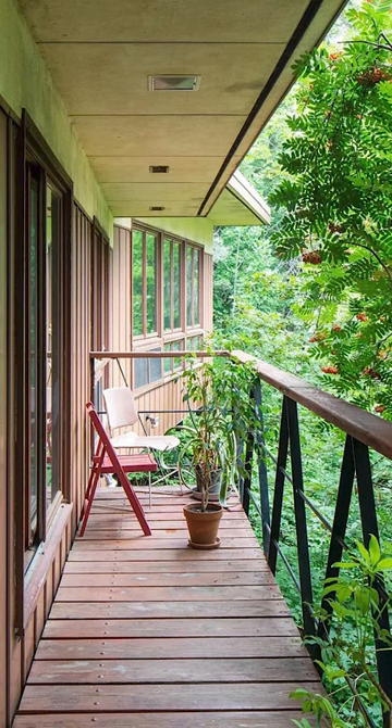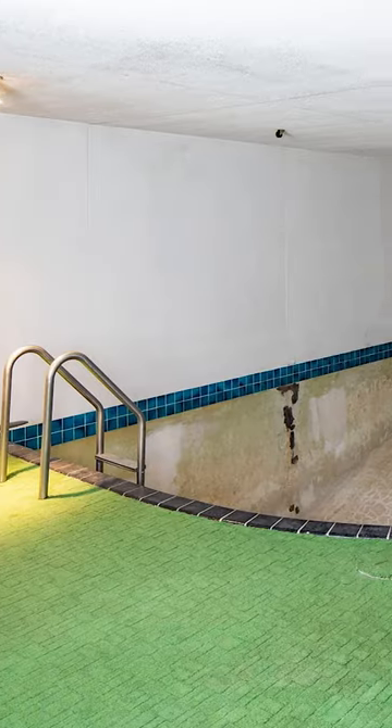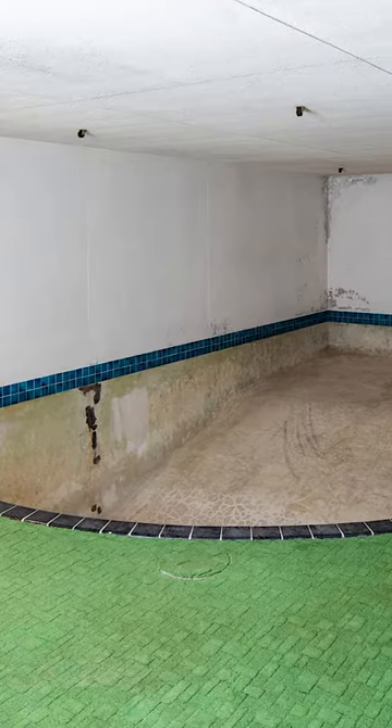I would never leave that deck. Wait, there's a pool? Why didn't anybody tell me there was a pool?